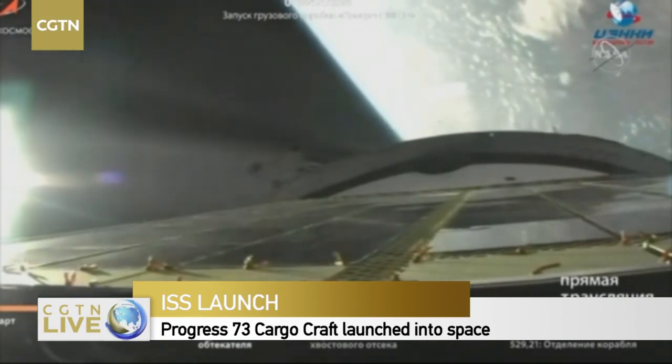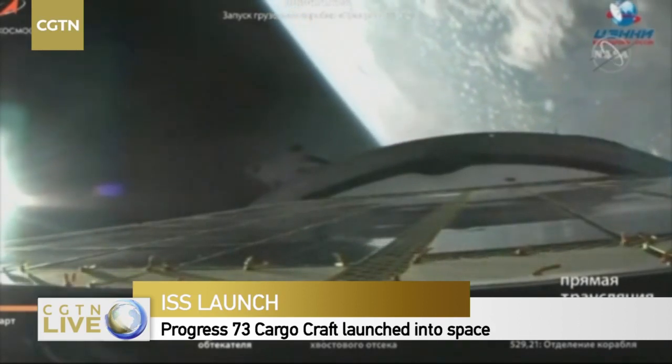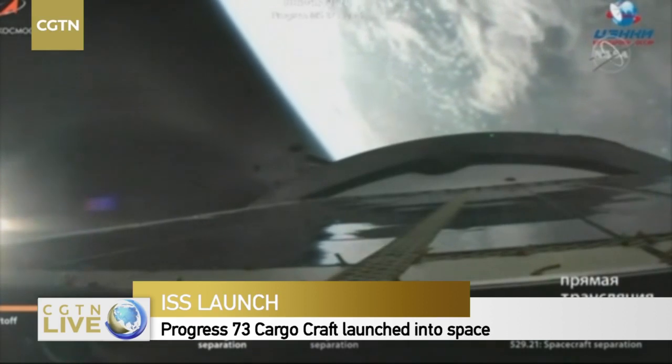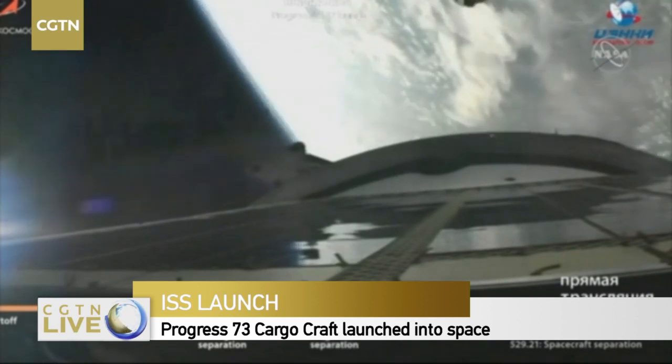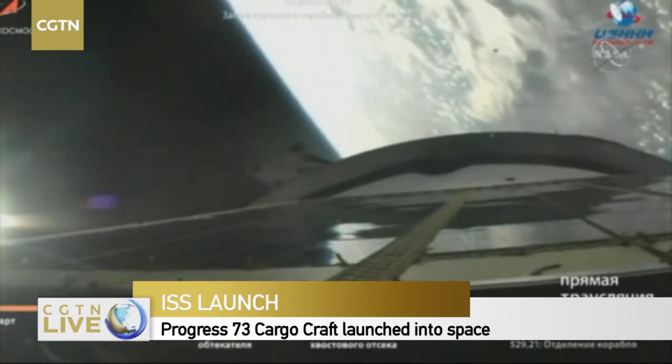Starting to get some great views from that third stage. You can see this is actually from the view of the Progress itself — those solar arrays at the forward end of the screen. Five minutes 50 seconds into launch, everything looking good so far.